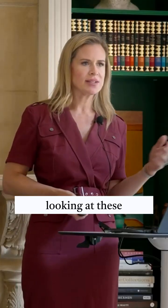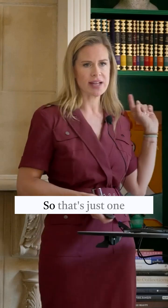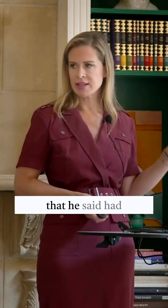This guy, Shalto David, who we've been in touch with, basically started looking at these images out of Dana-Farber and he flagged 58 papers — that's just one that he said had image manipulation.